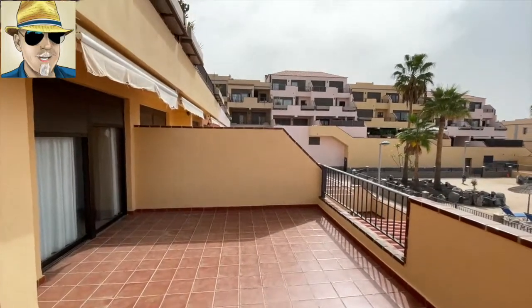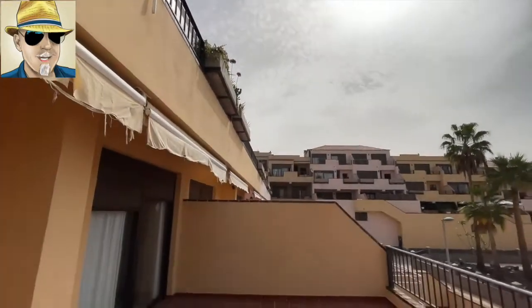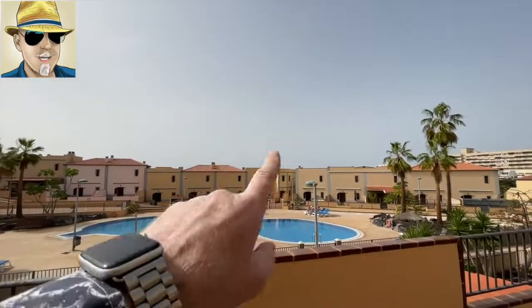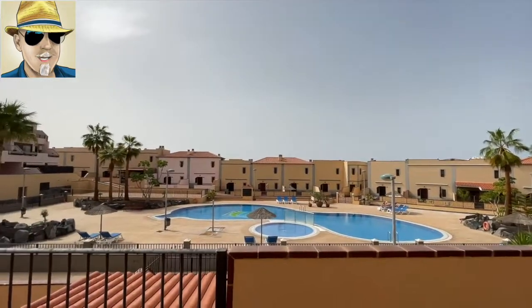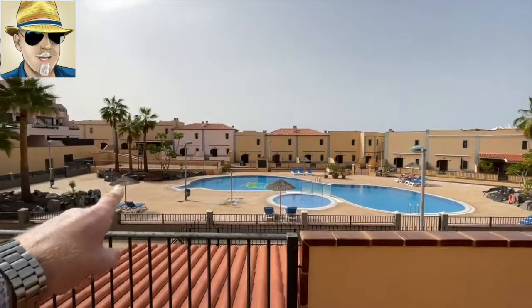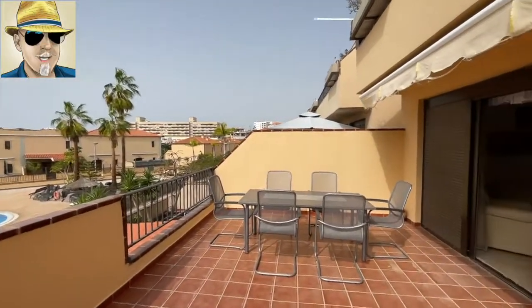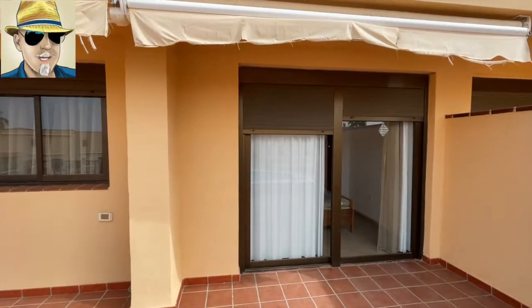The sun comes from up there — probably from 12 o'clock onwards you'll have the sun on the terrace. La Gomera is out this way somewhere; we don't have a view of it today, not just because of the clouds, but the sun will go down in that direction. This is the pool area — an absolutely fantastic residential complex.